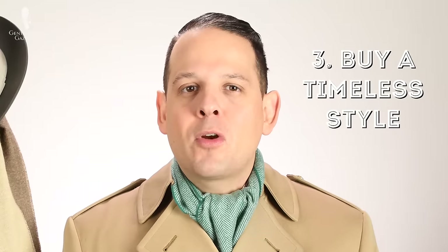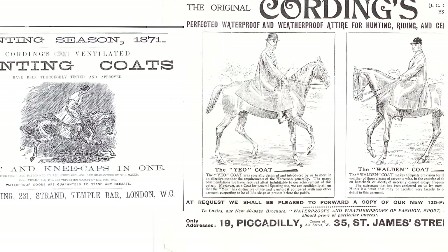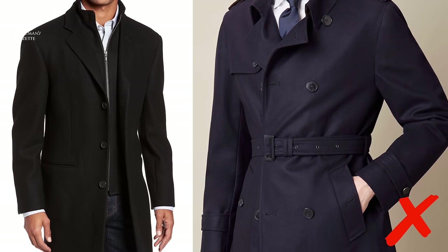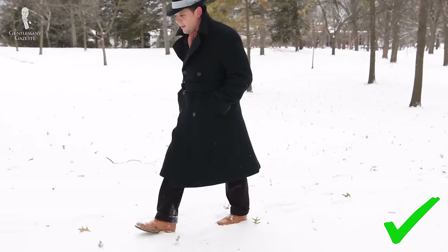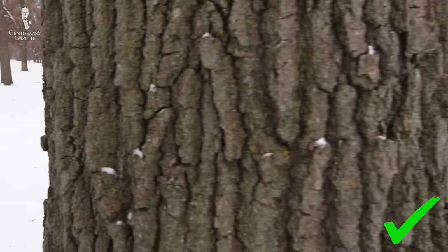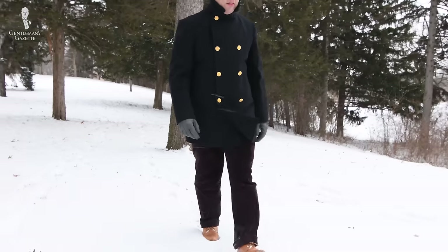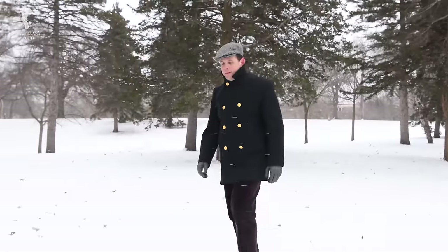Three, get a timeless style for your overcoat because that way your investment will be a lasting one and you'll always enjoy wearing it. Traditionally, different overcoat styles were inspired by horseback riding or the military and had very specific details. Today those details are very convoluted, so you end up with a coat that is very fashionable but out of style in two or three years — avoid buying that. Length is very important for overcoats. Ideally, you want something that is about knee length or slightly longer because it keeps you warm and looks very proportional. If you're a little shorter, a slightly shorter overcoat will make you look taller, and it's an overall more fashionable, stylish, and younger look.